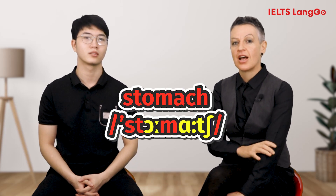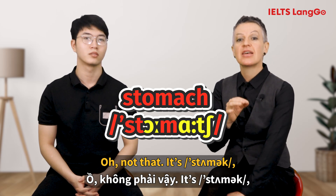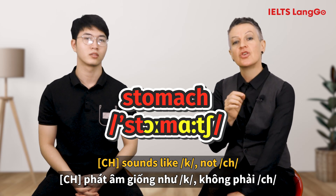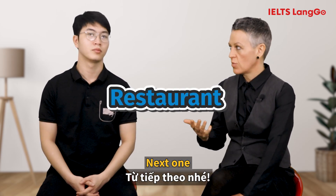[Student: Stomach.] Not that — it's stomach. The CH sounds like K, not CH. The correct pronunciation is: Stomach.